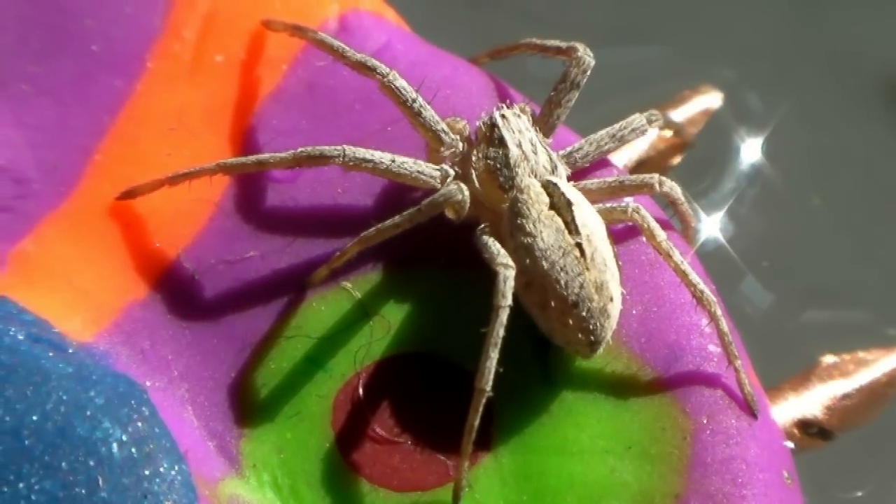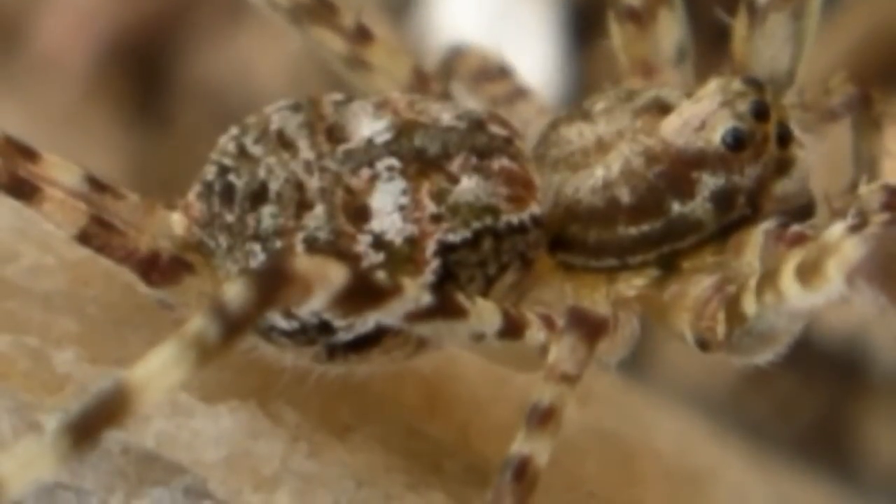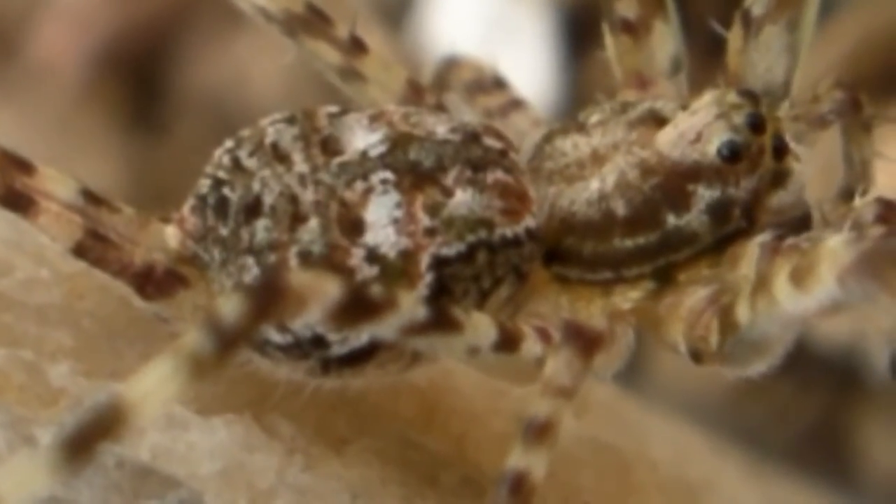Some spiders have a heavily pigmented area directly over the heart called the cardiac mark. Now that you know what to look for, you should be able to spot a spider's heart right away.